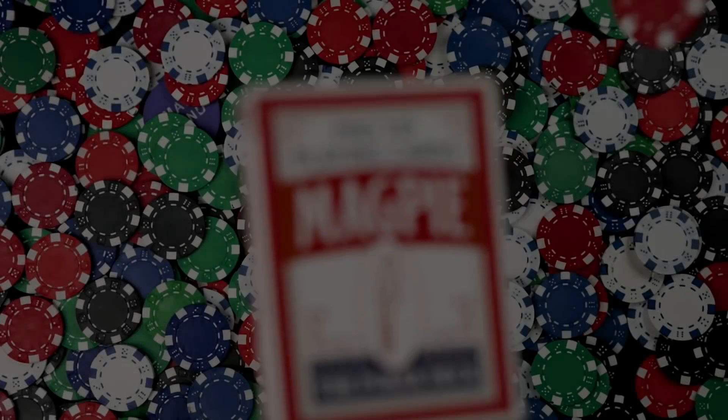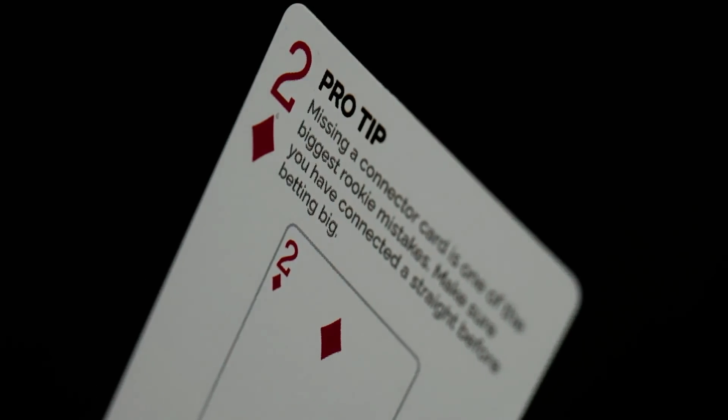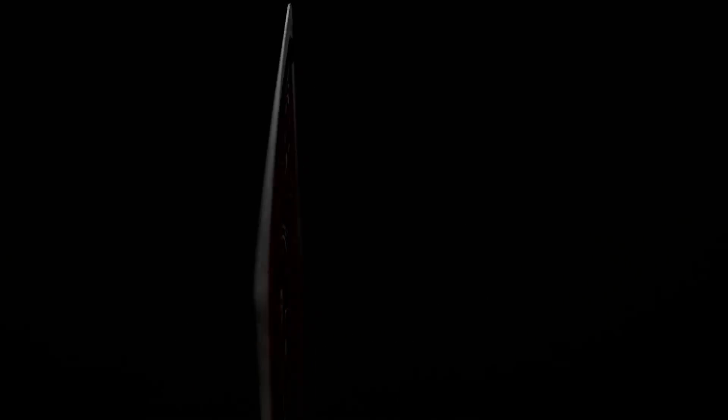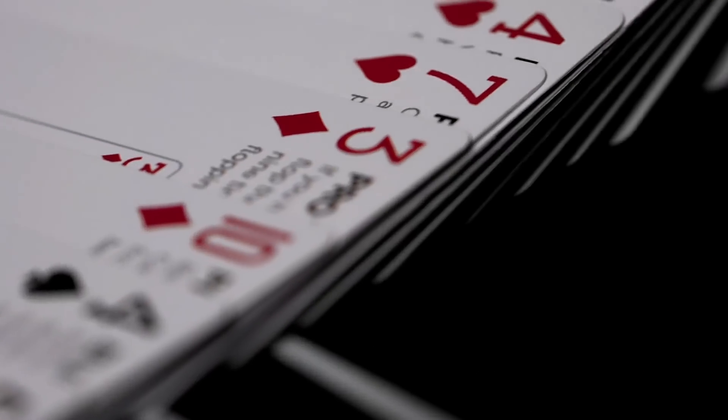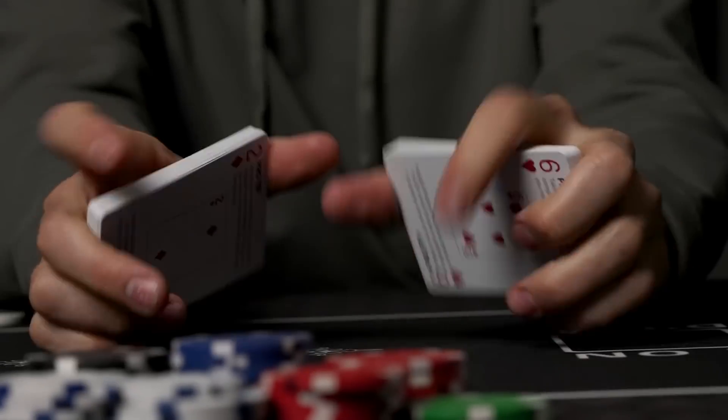I actually have a pretty interesting product to show you today. For the first time, we're doing an actual ad on the channel. What we're looking at: Magpie Playing Cards. These are a new poker deck from a new company. Their goal is to make poker more accessible to new players, and this deck definitely accomplishes that with all its tips and instructions on how to play. They've got hand rankings and all that good stuff. They're also going to be super high quality Copag cards, so they'll be very durable.